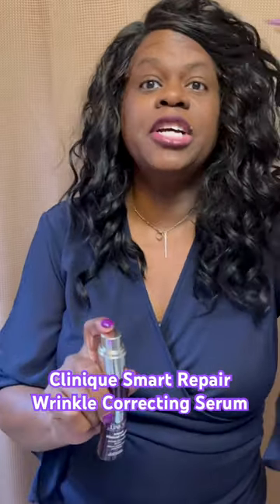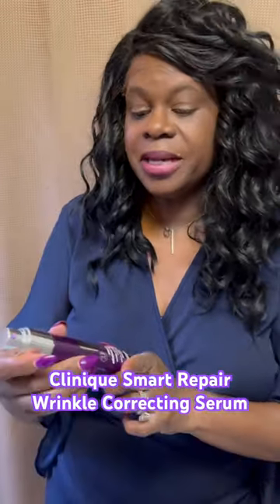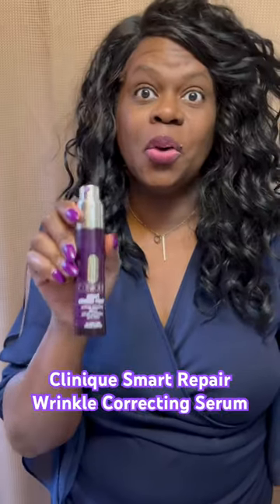Let me tell you, I had three deep wrinkles right here on my forehead. And as you can see, it's getting better because of my Clinique Smart Clinical Repair.